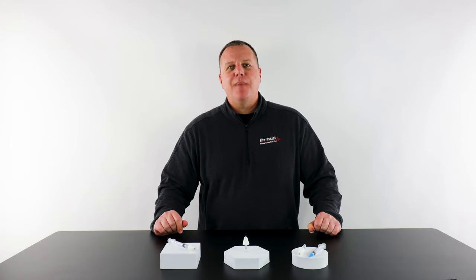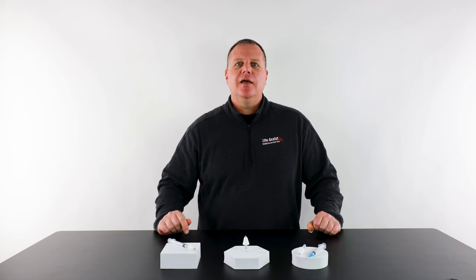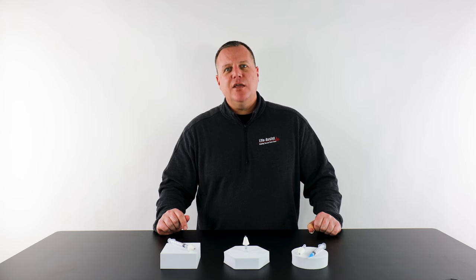That's a look at the Teleflex MAD intranasal mucosal atomization device — quick results, no needle, no pain. I think we've hit the EMS trifecta. For more information on our products, please visit us at www.life-assist.com. Thank you for watching, stay safe, see you next time.